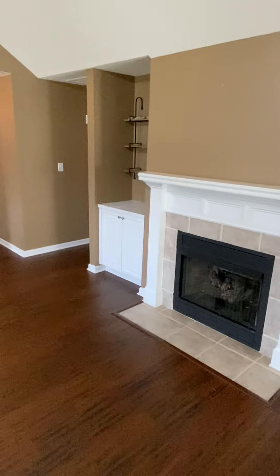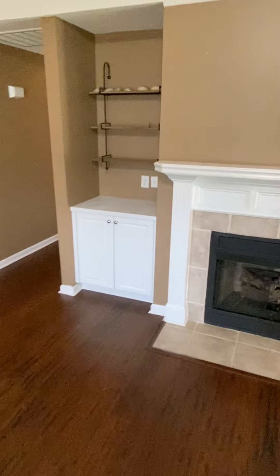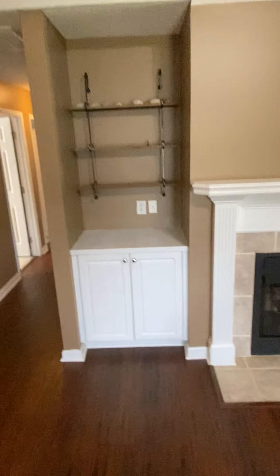There's a nice little built-in shelf next to the fireplace. You could put your TV up there if you wanted to, but you'd have to run the wires over to it.